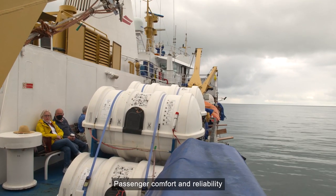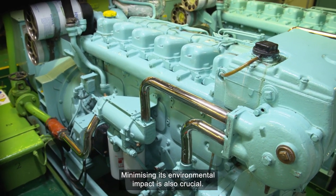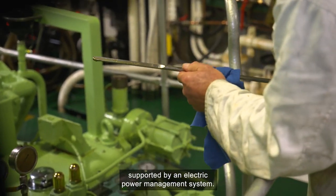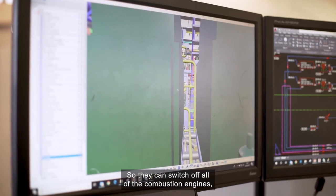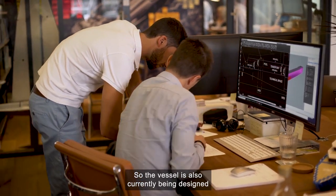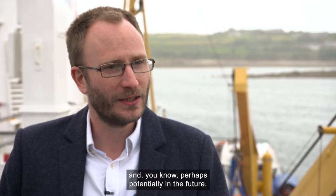Passenger comfort and reliability aren't the only priorities — minimising its environmental impact is also crucial. The new ship will be a hybrid of combustion engine supported by an electric power management system. The main objective is to allow the vessel to operate zero emission when it's at harbour, so they can switch off all of their combustion engines, and also to go in and out of harbour on electric only.